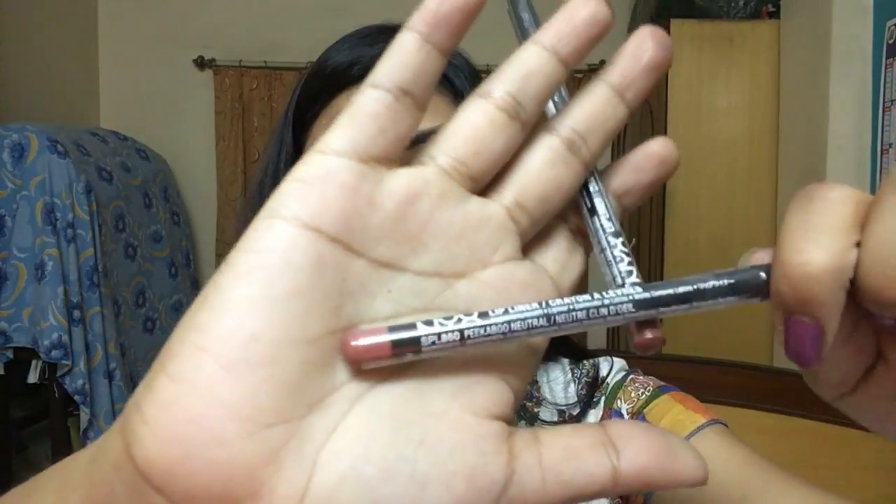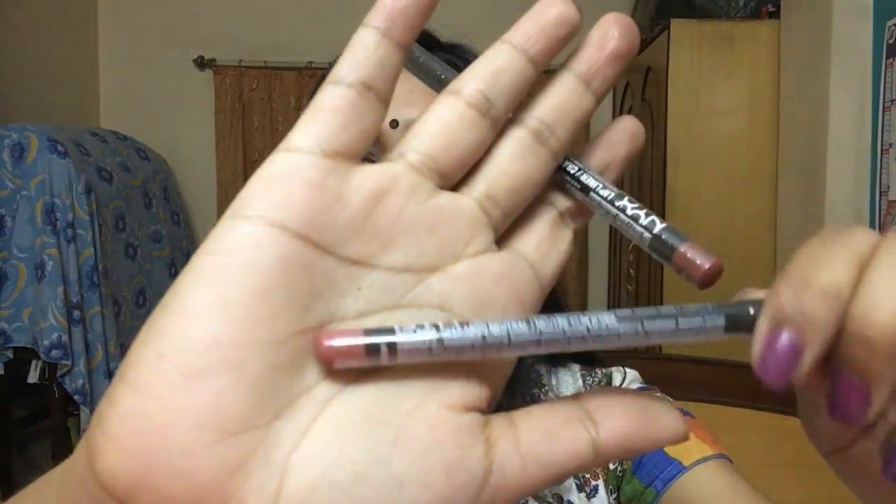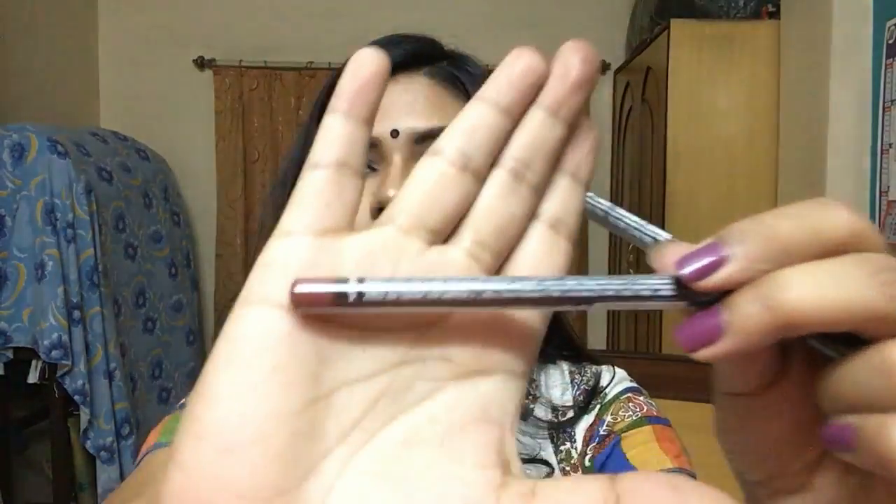I also got two NYX Slim Lip Liner Pencils — these are my favorite, I already have Natural. I picked up Nutmeg, which is a brown-toned color, and Peekaboo Neutral, which had been sitting in my Amazon wishlist for a year and a half. Thankfully my brother went to the US so I grabbed it through him. Peekaboo Neutral is a peachy-brown and Nutmeg is a mid-tone brown.